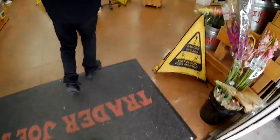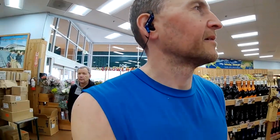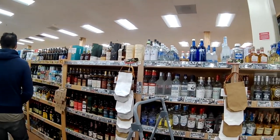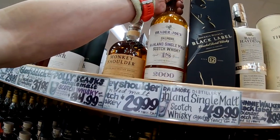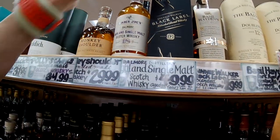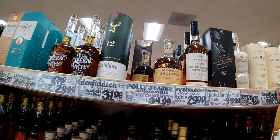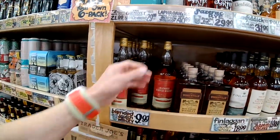I'll run to the next one. Trader Joe's is just around the corner and they sometimes have some interesting Alexander Murray bottles. What have we got? $50. It's going to be quite a bit of filtering and colour going on there, I guess. Sazerac for $30. Laphroaig 10 at $40. Look at this classic.